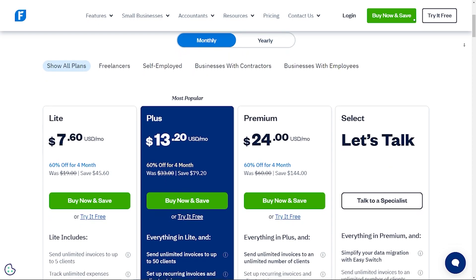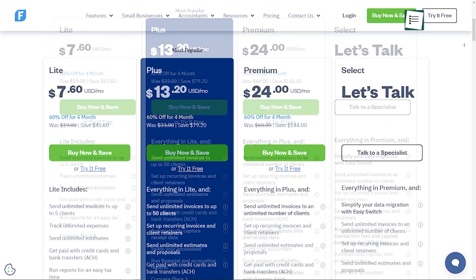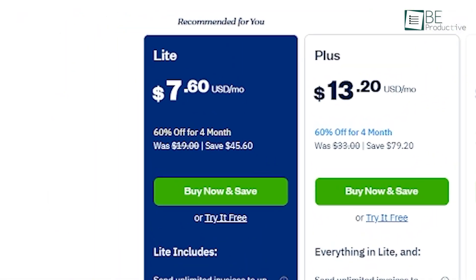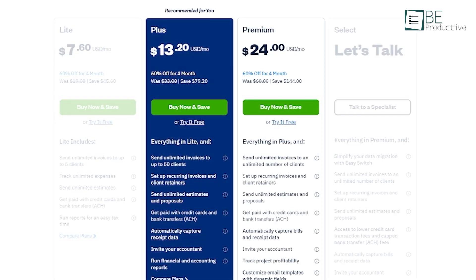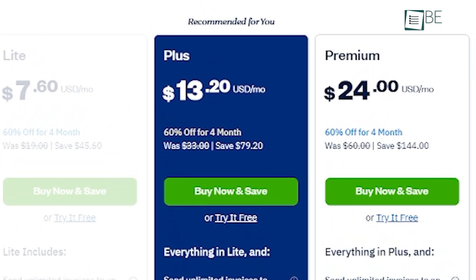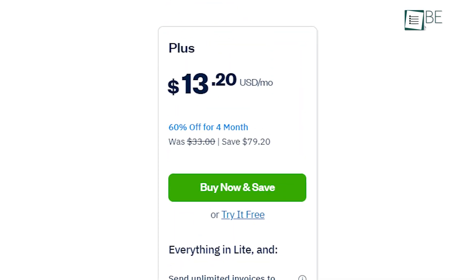FreshBooks comes with four pricing plans, each designed to suit different business sizes and needs. The Lite plan, at over $7 per month, includes five billable clients, unlimited invoices and estimates, expense tracking, and time tracking. The Plus plan, priced at over $13 per month, supports up to 50 clients and includes additional features like recurring invoices, payment reminders, and late fees.